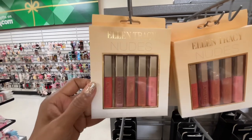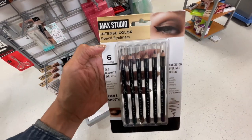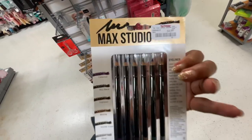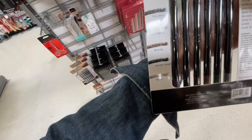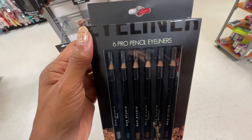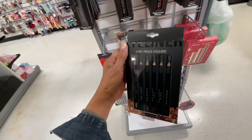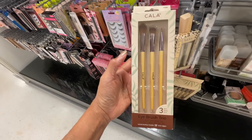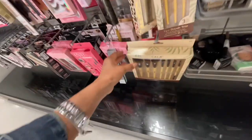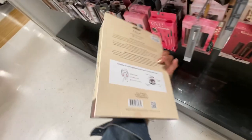Oh, these are Ellen Tracy nudes — you get five lip glosses for four dollars. These are MAC Studio Intense color eye pencils — you get six pencils for five dollars. The colors are: very black, espresso, bronze, hunter green, and silver. This is also a six-piece pro pencil eyeliner for five dollars. By Pro Max — I like this brush set. This is a color three-piece eye brush trio for five dollars. And look at the bottom — ultimate face and eye makeup brushes by Carla, and this is $10.